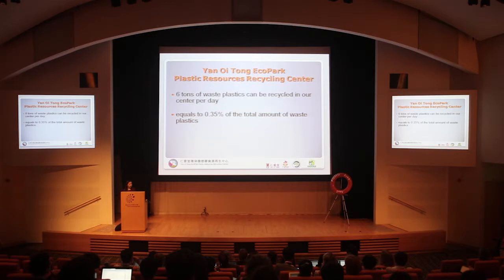In the PRRC, around 6 tons of plastic waste can be recycled per day. However, this is only a small fraction of the total — it is only 0.35% of the total plastic waste dumped into landfills.